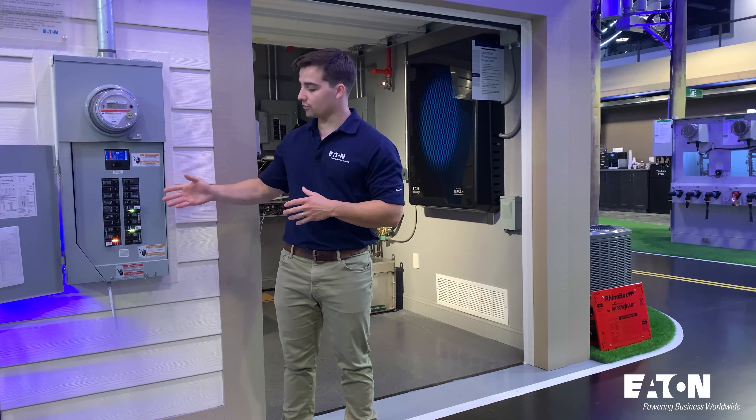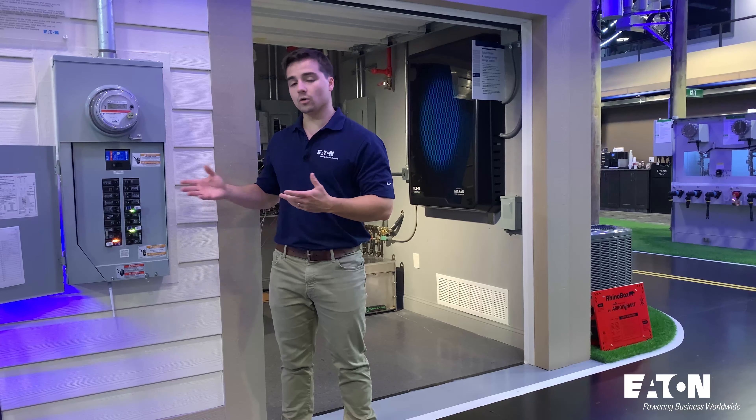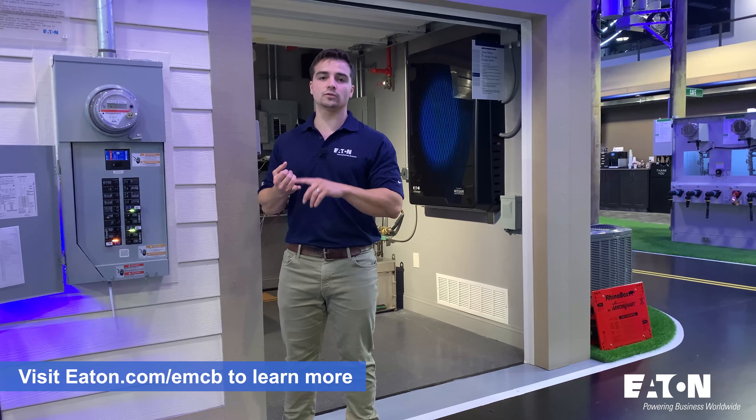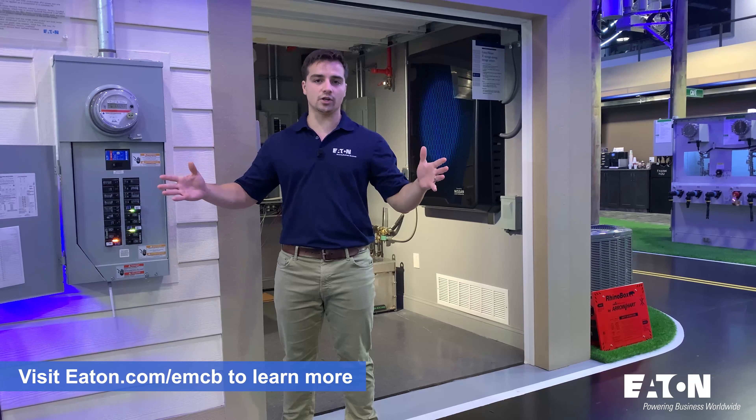Right here next to me in this panel board, I actually have three energy management circuit breakers, or we call them EMCBs for short. These are fully Wi-Fi enabled circuit breakers and meters. They measure voltage, current, power, and track energy over time.